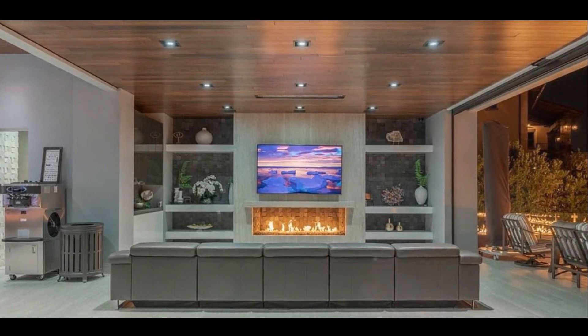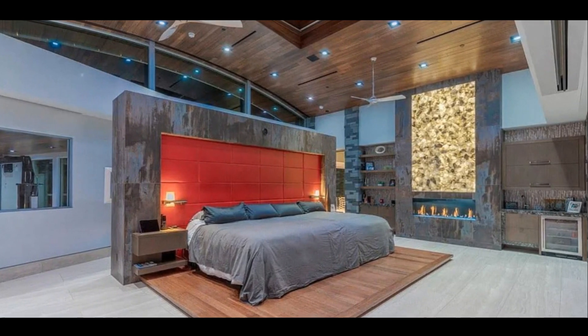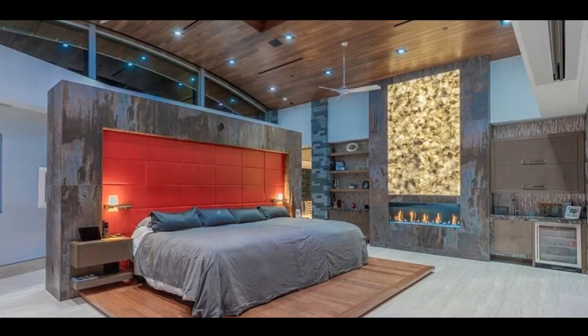You're in for a treat. The glass elevator is a centerpiece of this estate. It provides a unique and dramatic way to move between floors while enjoying breathtaking views of the property. It's not just a functional element — it's a work of art.